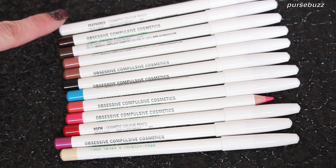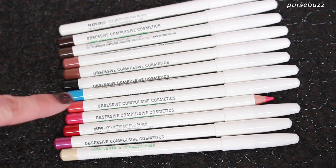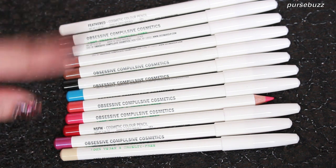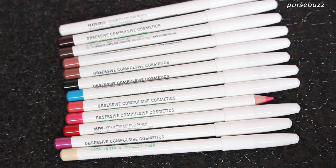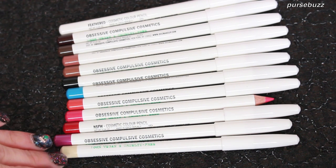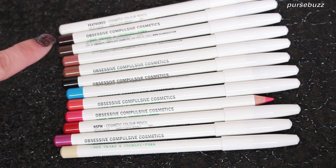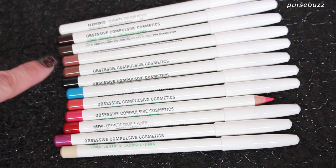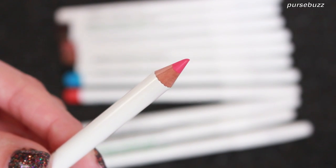Hey guys, it's Alisa and today we're doing a product review on the OCC cosmetic color pencils. These are $16 each and you can get them at the OCC website, sephora.com, and starting February 18th you can pick these up at Sephora stores. Before we continue, there are colors that correspond with other lip products in their line, but some of these are not eye safe — check their website to see which ones are deemed not eye safe in the US.